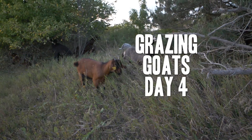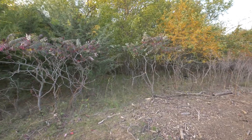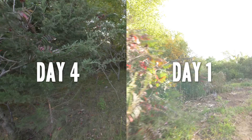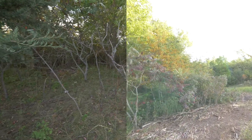We're back for day four. I don't know if you remember seeing this area on day one when they first arrived, but yeah, it's looking like they're doing their thing, clearing it out.